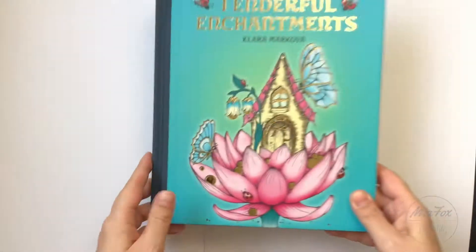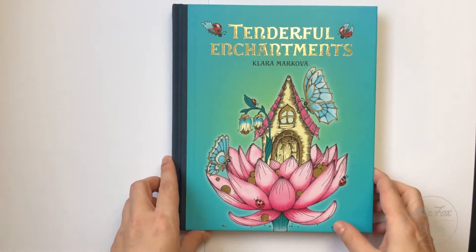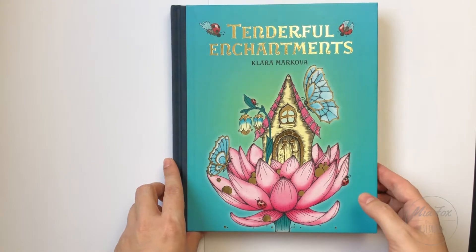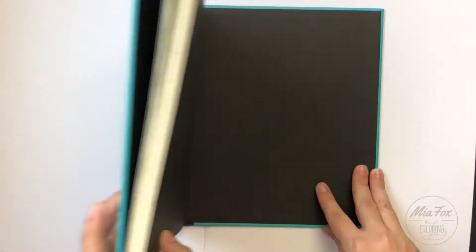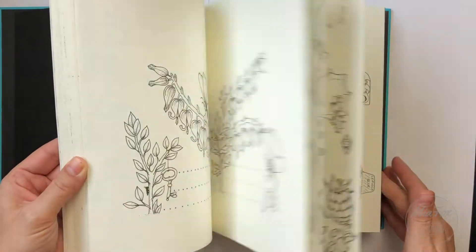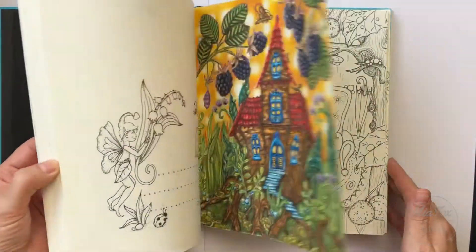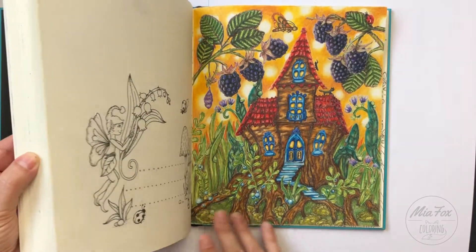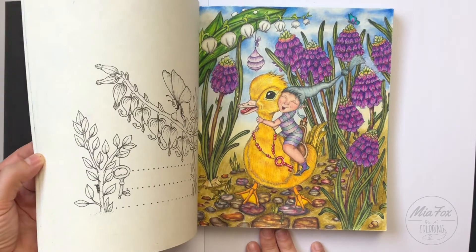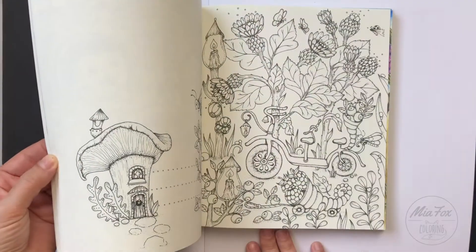My second choice is Tenderful Enchantments by Clara Markova. I really love her illustrations — I think everyone knows this book.